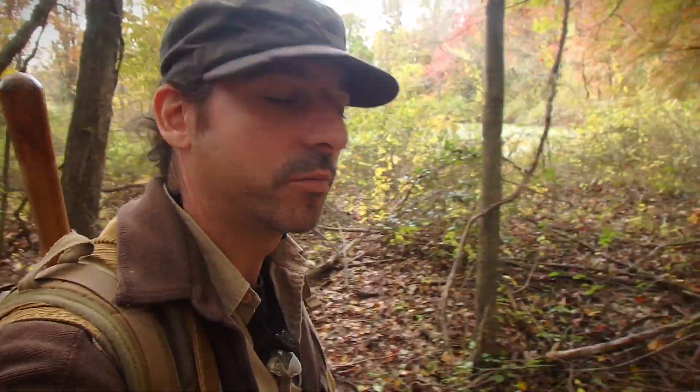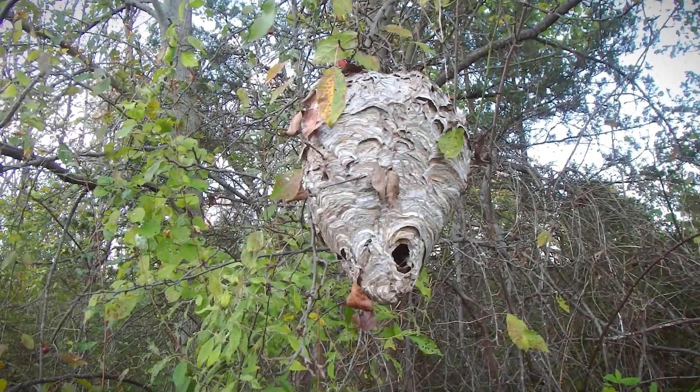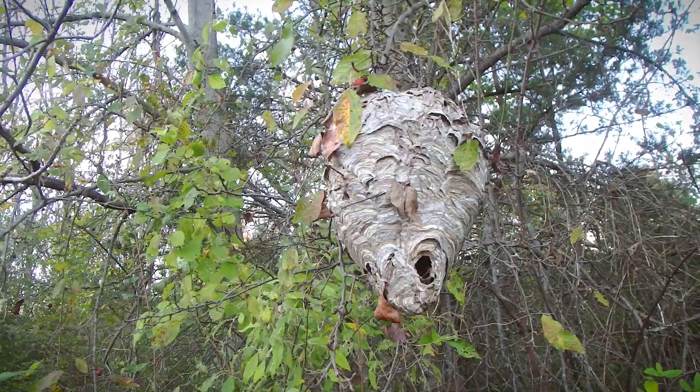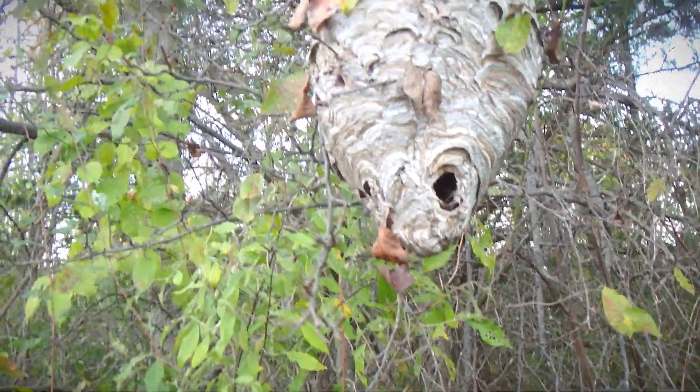I just filmed a bald-faced hornet's nest a few days ago up in a tree. That is a bald-faced hornet's nest. It's bigger than a football and their entrance and exit is always at the bottom.